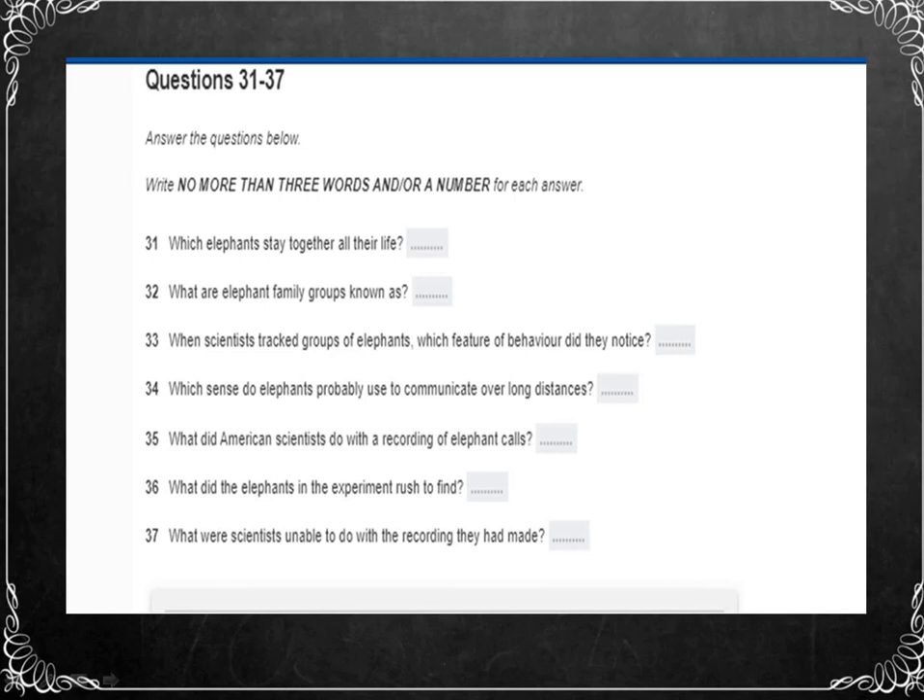The family unit often contains three generations, and it can remain stable for decades or even centuries. Each family associates with between one and five other families, probably consisting of their more distant relatives. Scientists call these groups of families 'bond groups', and bond groups belong in turn to even larger groups called 'clans'.